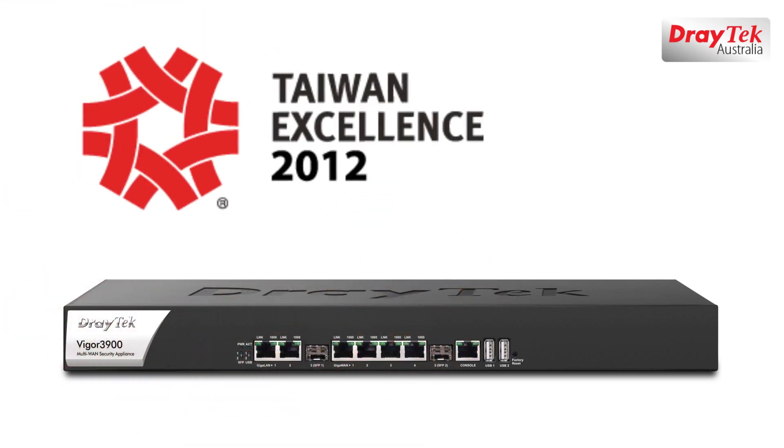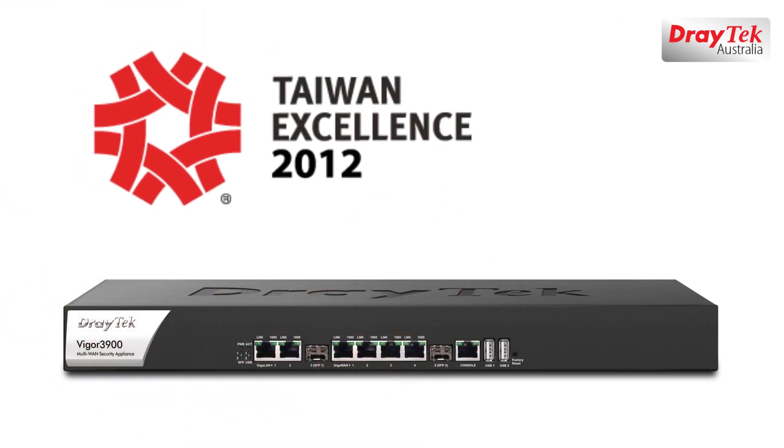The Vigor 3900 won the prestigious Taiwan Excellence Award, reflecting the high quality and performance of this router.